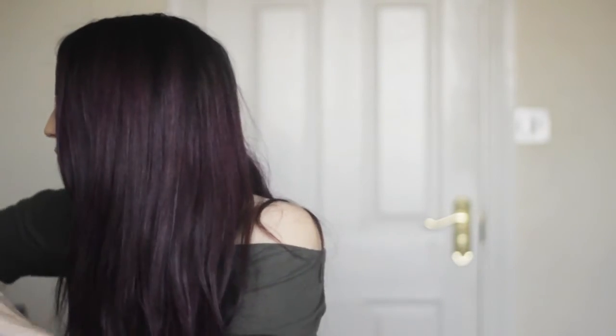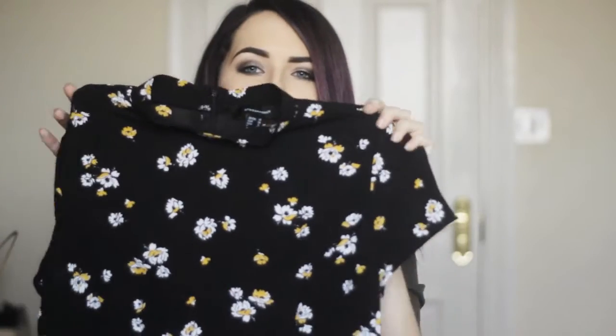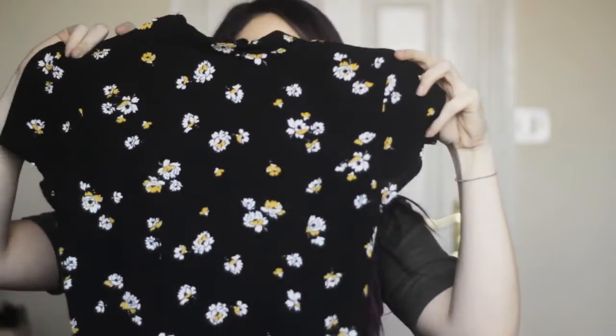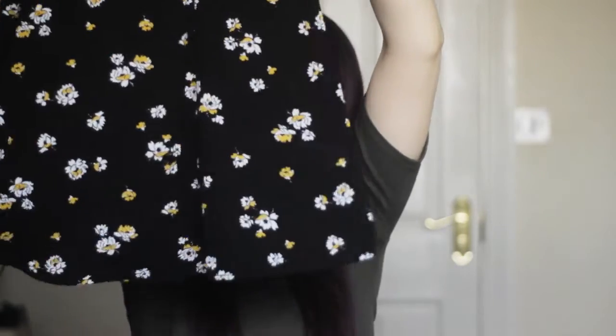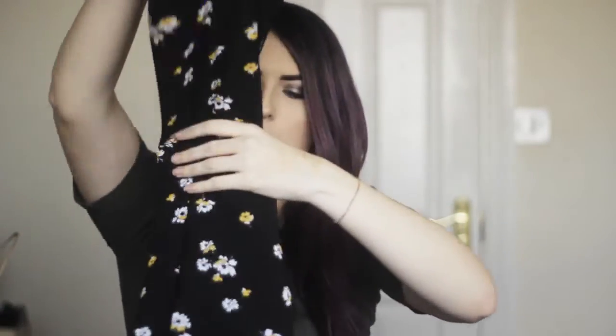The next thing that I got was this dress. I've seen this in somebody else's Primark haul and I love anything with flowers on. It's a black dress with little yellow and white flowers. It's got a high collar and little short sleeves, and it's a nice little A-line sort of dress — it goes tight in and then has a little floaty skirt part. I thought this would look really pretty with tights, some black boots, and maybe the leather jacket. That one was £13 — bargain.